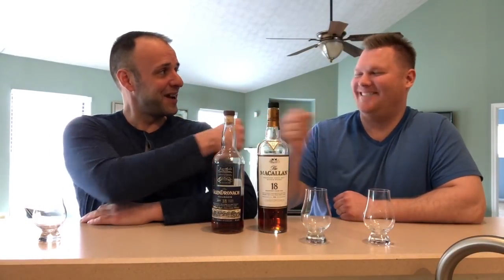Welcome back and thank you for joining for another whiskey review. Today we have a long-anticipated video that I have gotten many requests for — a Versus series between the Glendronach 18 and the Macallan 18. You may have noticed I have a special guest today: Keith from the Malta Man Cave.